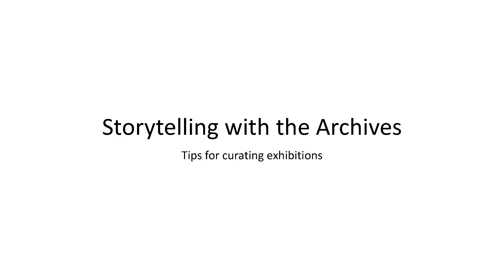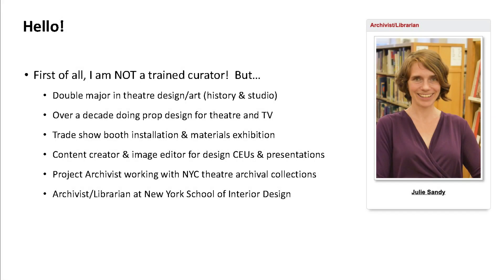Thank you very much for coming to my presentation. This is my first time doing this, but I'm really excited to be here with you. By way of introduction, and maybe a little disclaimer, I am not a trained curator, but I do have a background in theater design, art history, and art studio from my undergrad at Williams College.